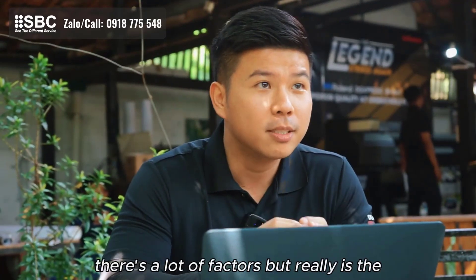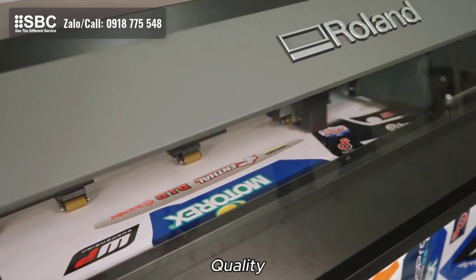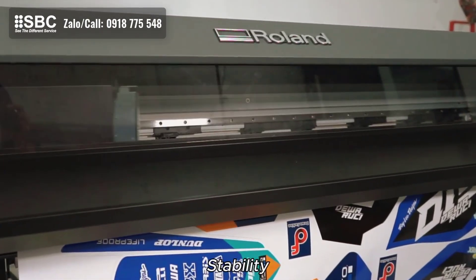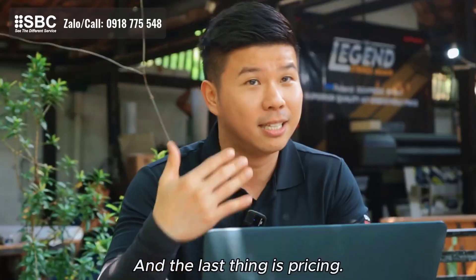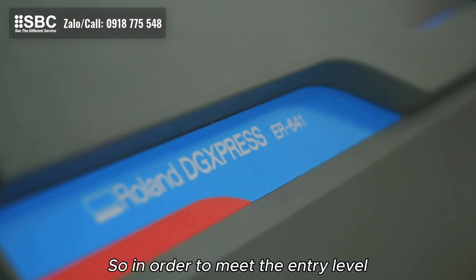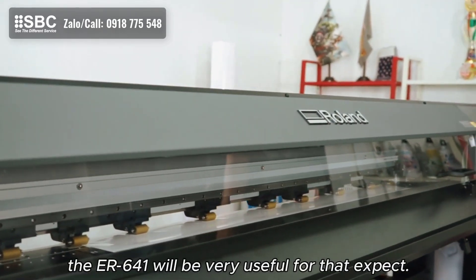I think the three main points — there are a lot of factors — but really it comes down to quality, the high quality that Roland is famous for; stability, by ensuring that using the machine you have little downtime and are running as much as possible, so you make the most money when you're printing; and the last thing is pricing. In order to meet the entry level and middle class who are starting to go into business, the ER641 will be very useful for that.